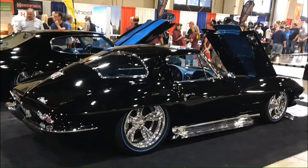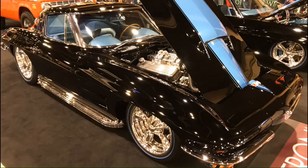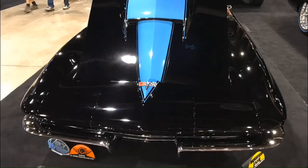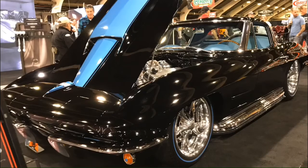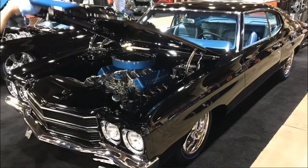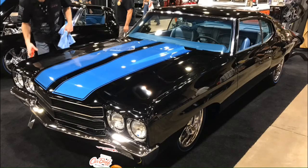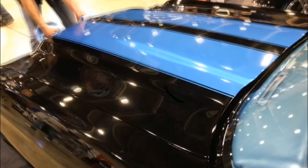Here's a 1967 Corvette on an Art Morrison chassis. They literally take the chassis, suspension, and frame, then place the car body on the frame and build it around it. This is built by Alway's Hot Rod Shop out of Tennessee - they came all the way out with two cars: the '67 Corvette and a 1970 Chevelle. They're identically made - both have blue pinstripe tires custom made, blue custom interior, and a blue stripe on the hood.